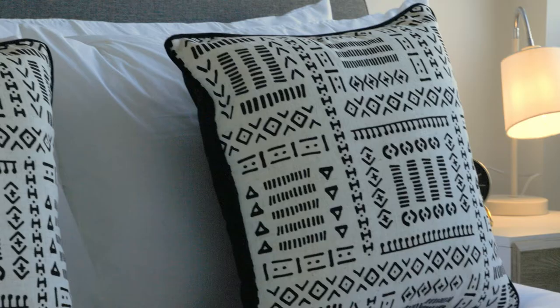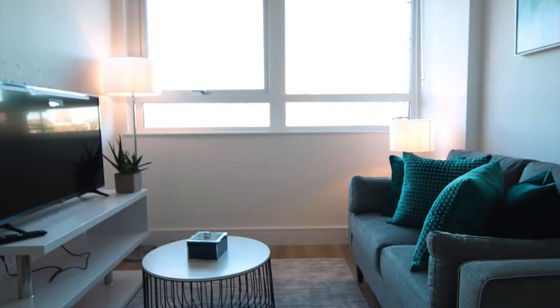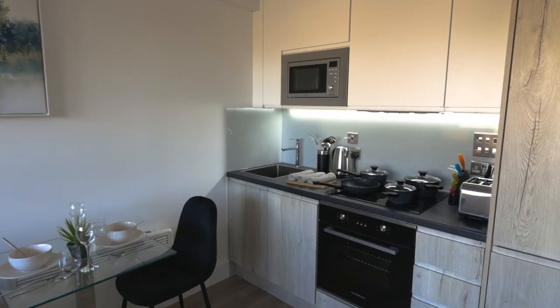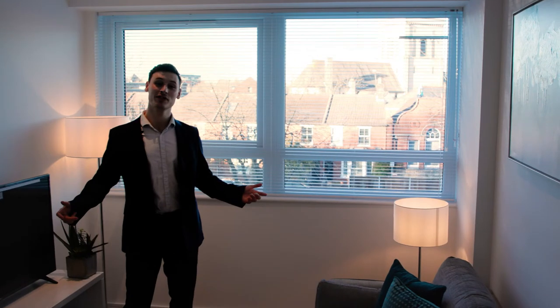This is one of our studio show flats. Let's take a look around. We'll start in the kitchen, complete with all modern appliances, perfect for everyday cooking. Next, we move into the living space. It's open-plan, bright and spacious, perfect for relaxing after a long day.